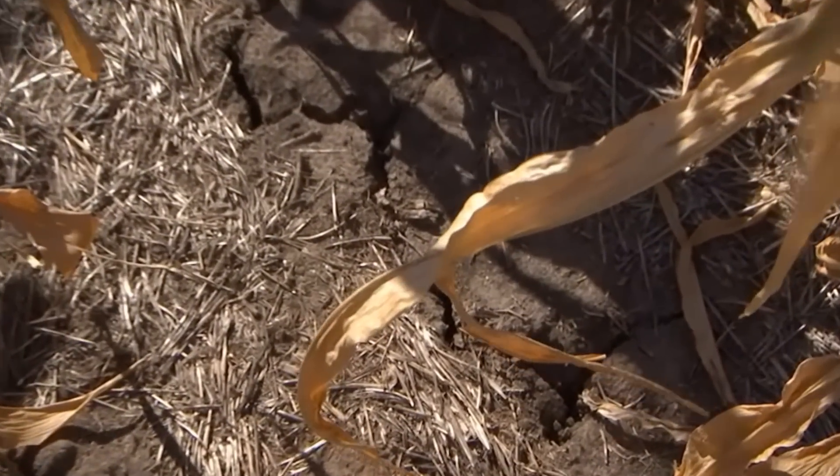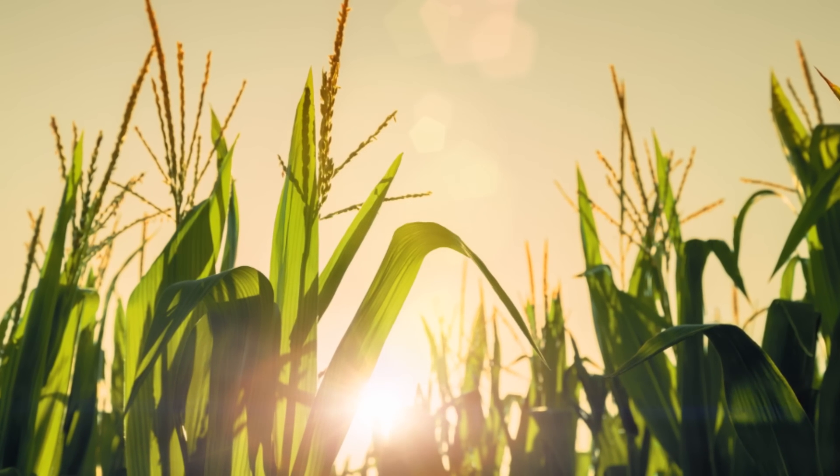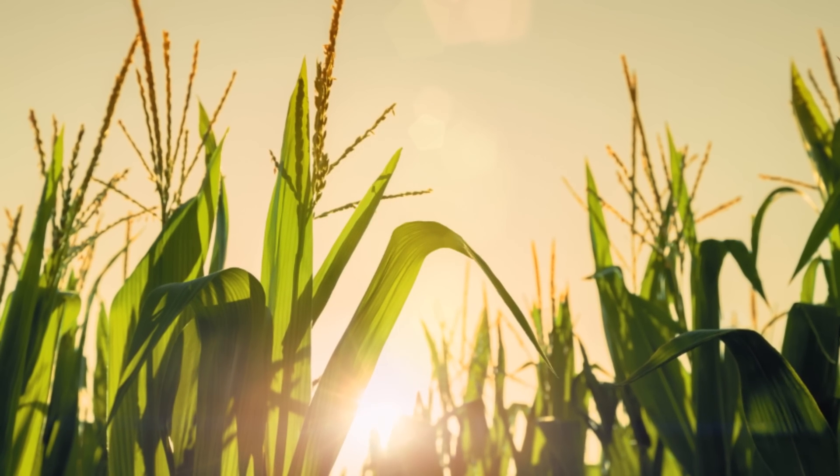Well, it's another scorcher today with zero chance of rain. This month is officially the driest on record. The drought is affecting 85% of the U.S. corn crop. Hot sun, high temperatures, and no rain for weeks — that means drought.